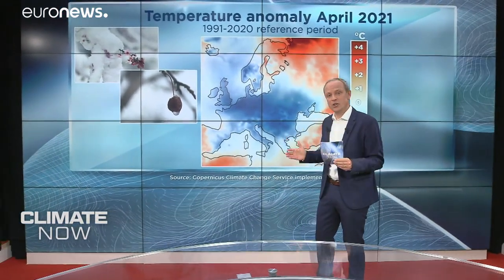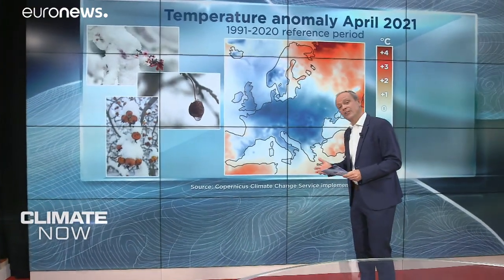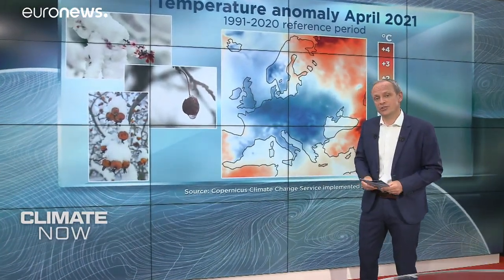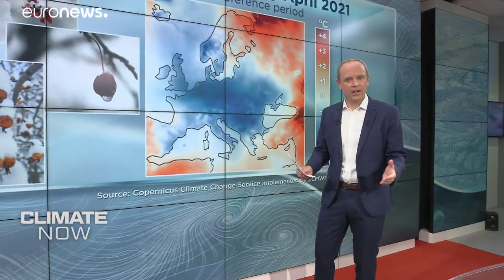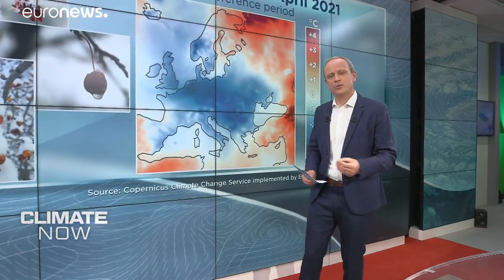Slovenia hit a new record low for the month, and in the UK they experienced their lowest average minimum temperature since April 1922. In France, vines and fruit trees were devastated by hard frosts. And one of the reasons they suffered so much damage is because it's now generally warmer earlier in the year, as climate scientist Robert Votard explains.